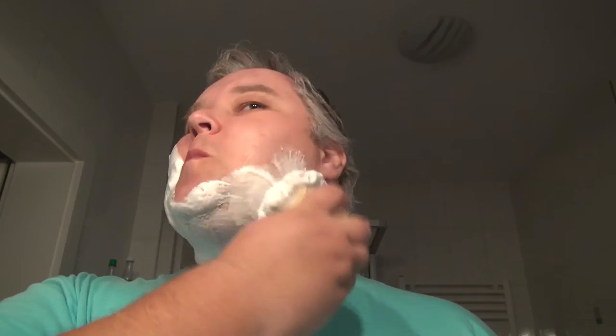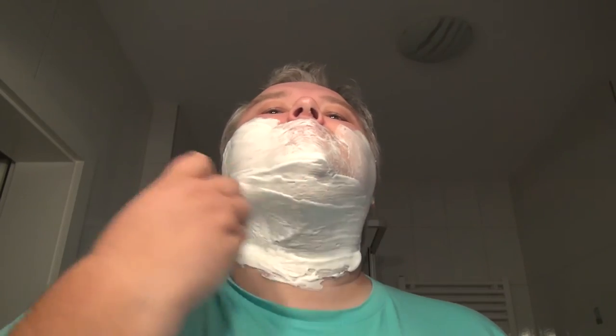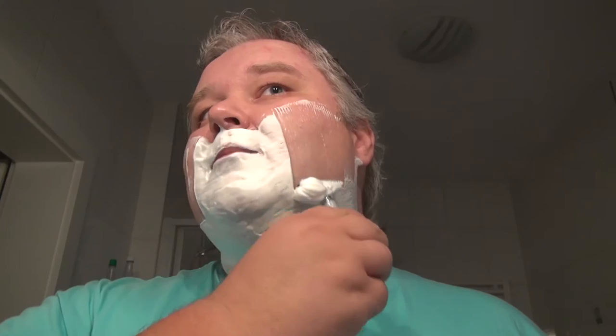Yeah, awesome lather — we are used to that with Soap Commander. Today we are going back to the DE and using the Phoenix double open comb, because I still have to keep the scratch here and I don't want to risk anything. I will shave a little bit quicker today so that we can also get to the balm, because I can already feel that the soap is as excellent as the other Soap Commander soaps.